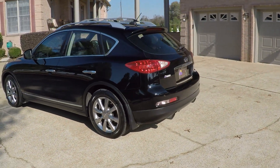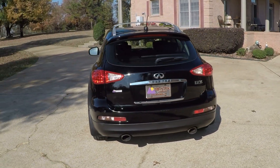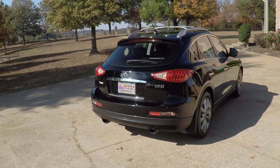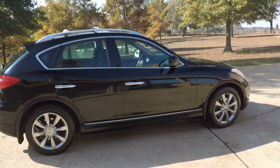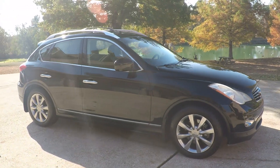It's got all the fancy features — backup camera, side camera and front camera, for a total of four cameras. It's also got sensors in front and back. And it is all-wheel drive.